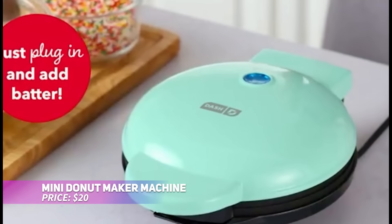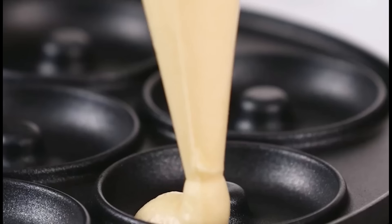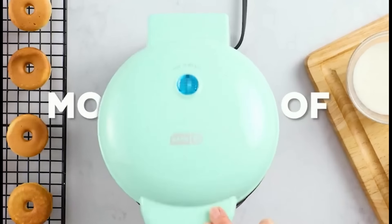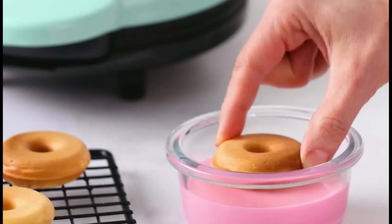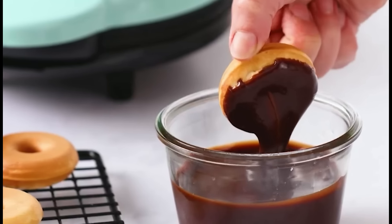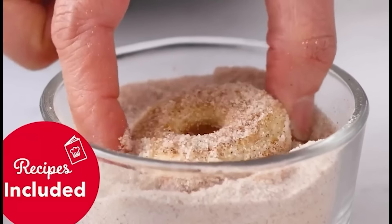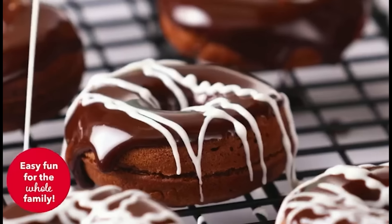Want to make fresh donuts at home with ease? This mini donut maker can help you whip up hot, delicious donuts in minutes right on your countertop. Perfect for busy mornings, it creates 7 donuts at a time using your favorite batter recipes. The non-stick surface ensures hassle-free release and quick cleanup, while its sleek design and vibrant color options bring personality to any kitchen. A delightful gift for anyone with a sweet tooth.